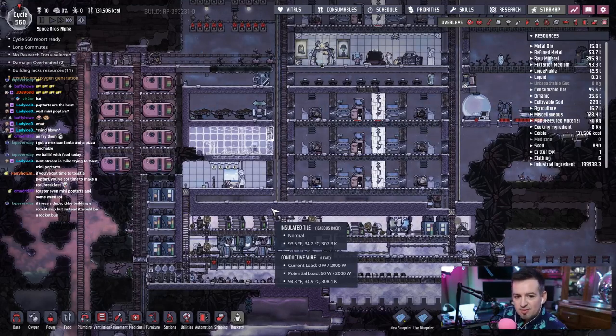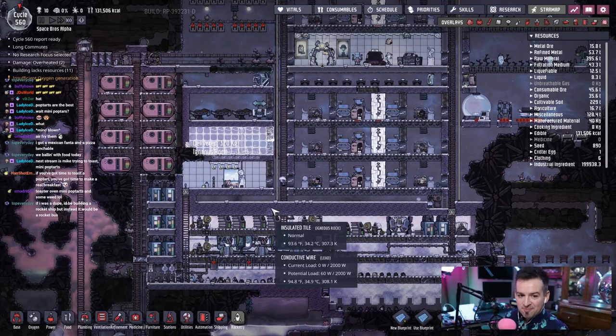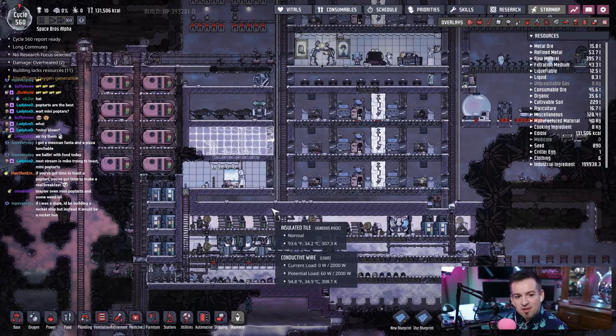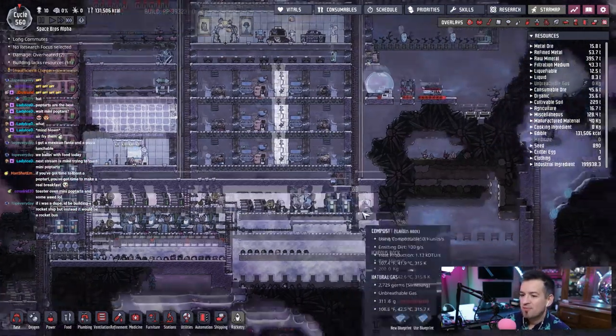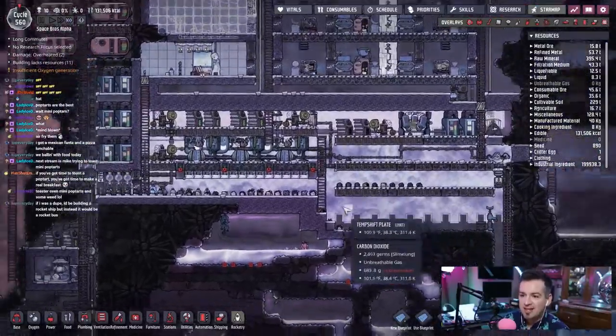Toast, toaster oven, mini pop tarts and some weed. I feel like that's cheating. If you've got time to make a pop tart, you've got time to make a real breakfast. This is true — partially true. I could cook up some good ass eggs in like three minutes, once the pan is hot.